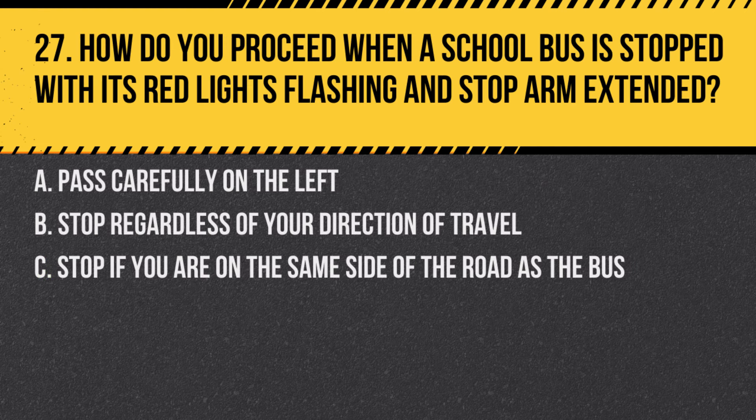Question 27. How do you proceed when a school bus is stopped with its red lights flashing and stop arm extended? A. Pass carefully on the left. B. Stop regardless of your direction of travel. C. Stop if you are on the same side of the road as the bus. Answer: B. Stop regardless of your direction of travel. You must stop for a stopped school bus with flashing lights and an extended stop arm.